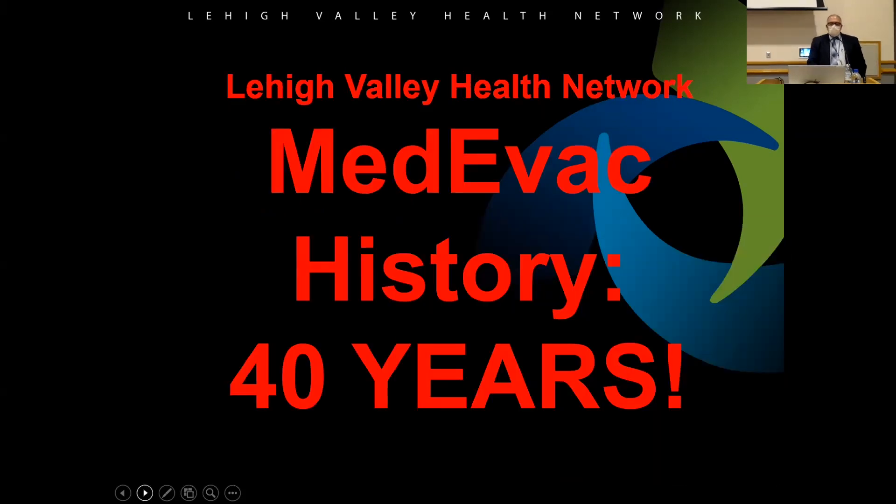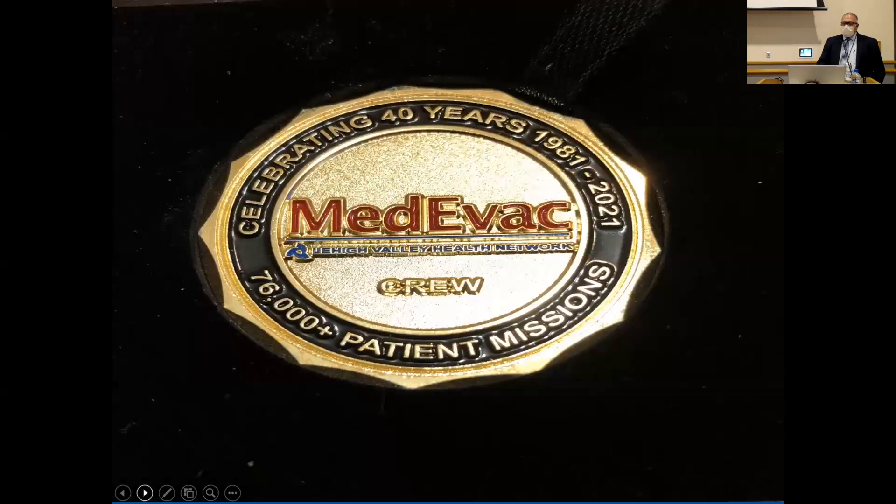I'm mainly going to focus on Lehigh Valley because that's where my background has been for 36 and a half years. It's our 40th anniversary this year — we started in 1981. From 1981 to 2021, they had over 76,000 patient missions, as counted in May of 2021. They gave every one of us a commemorative coin to mark the occasion.